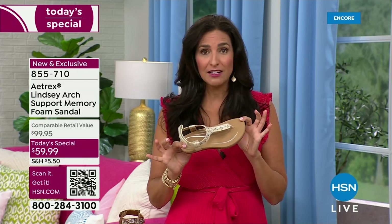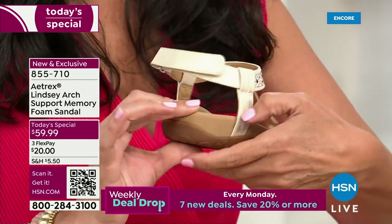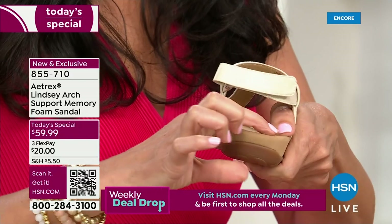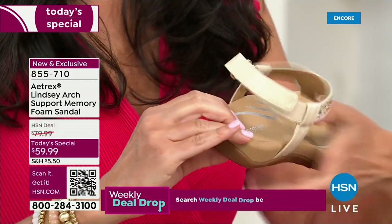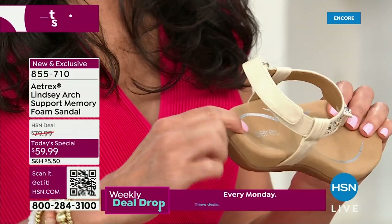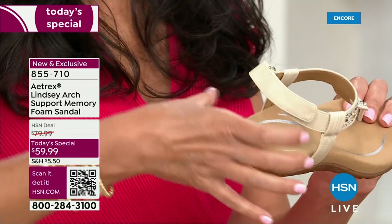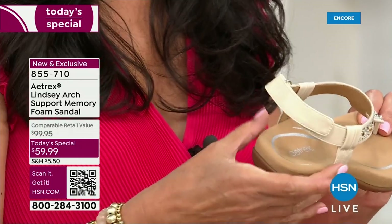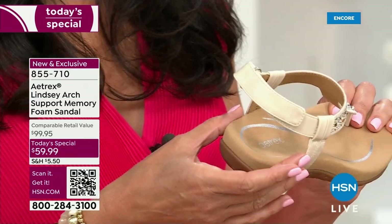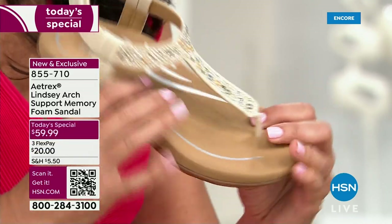Fifty million feet — that means they understand feet and the science behind feet better than anybody else. There are eight millimeters of memory foam inside this shoe. Most companies will say they have memory foam but it's only one or two millimeters. Ours curves and indents to take the pressure off your heel. If you have plantar fasciitis, this helps redistribute pressure throughout your foot.